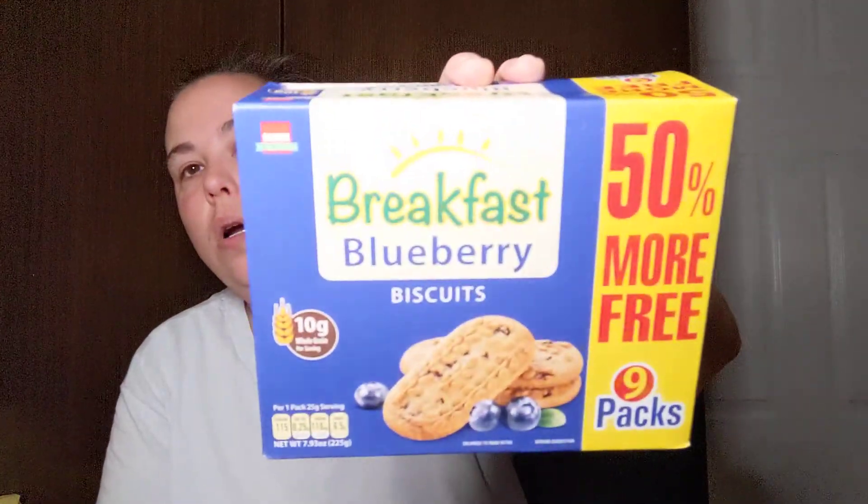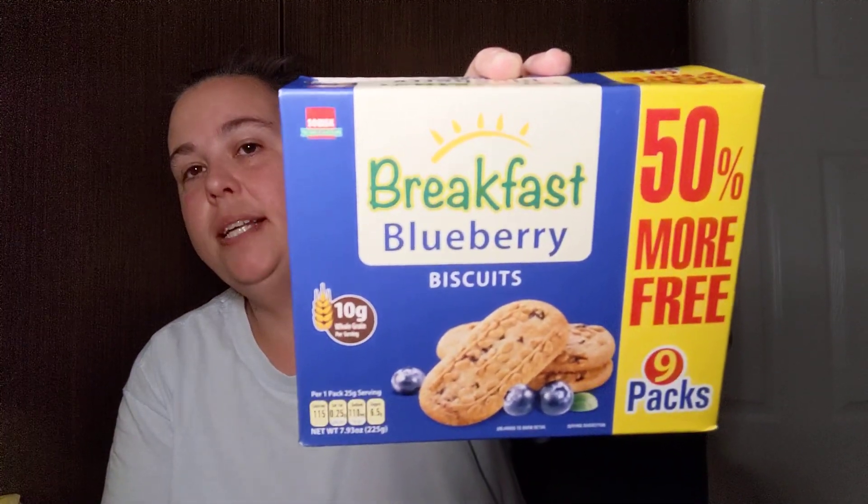I found a 15.6 ounce can of Campbell's SpaghettiOs with meatballs — just something to add to the cabinet for a quick snack or meal. My mom told me to get these — they're by Sobisc and are the breakfast blueberry biscuits. You get nine packs and this is the box that has 50% more. She said she loves having them in the morning with her coffee, so we'll give those a try.